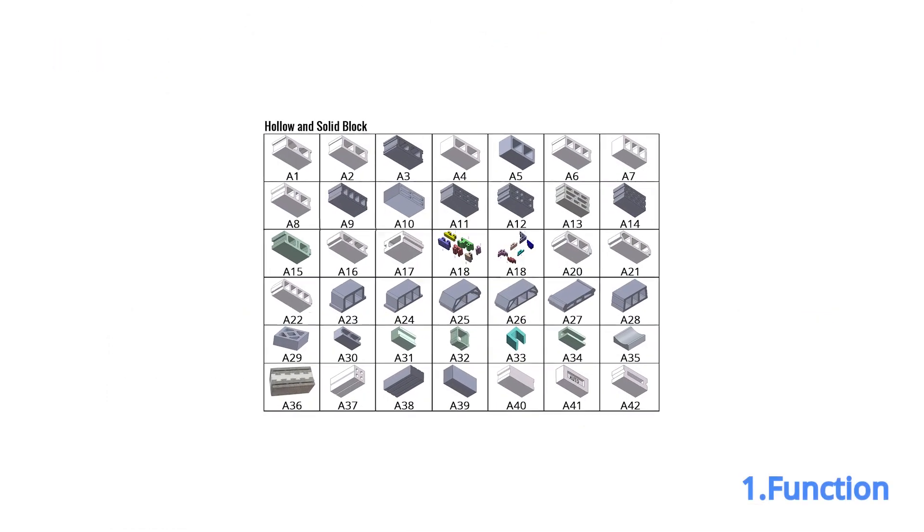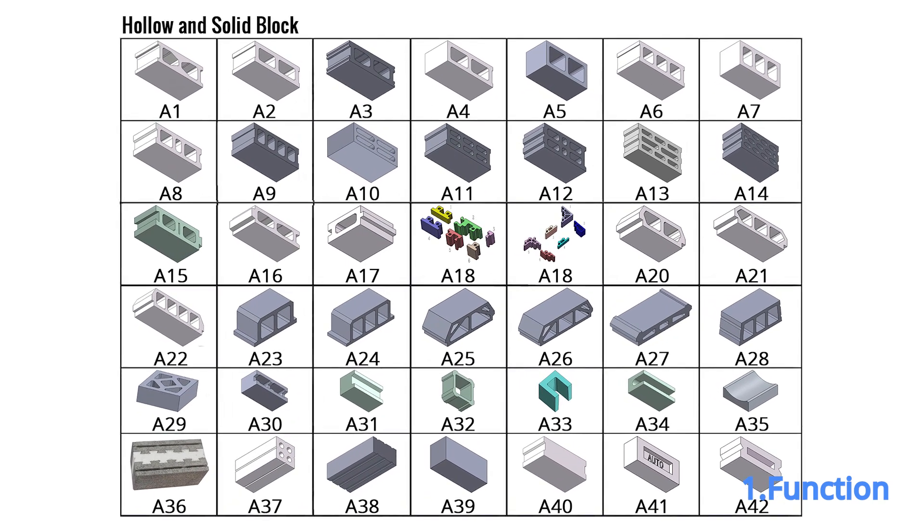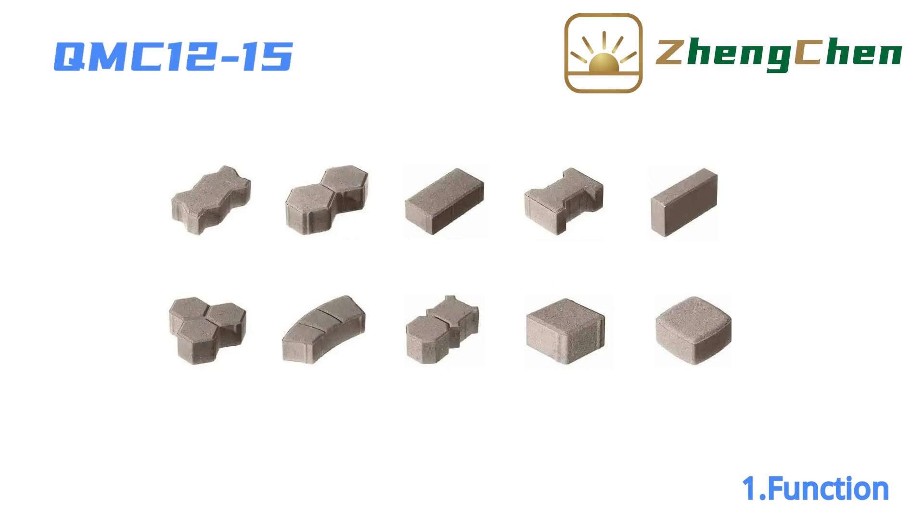The QMZ 12-15 can produce many different concrete blocks by changing molds. These include hollow block, solid block, paving blocks, and so on.